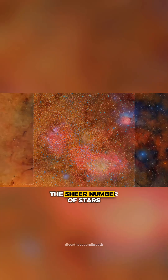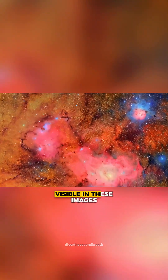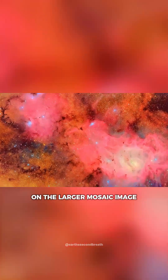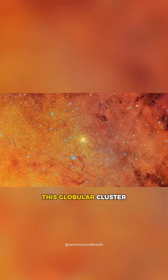The sheer number of stars and galaxies visible in these images is staggering. And to think that, on the larger mosaic image, this globular cluster is just a tiny speck.